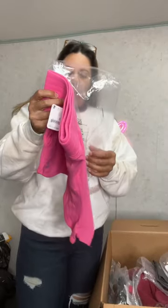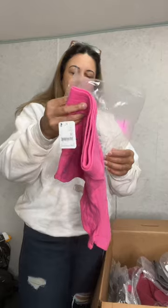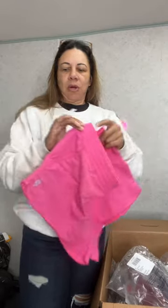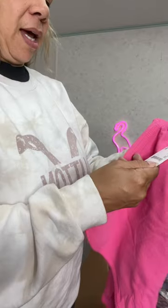So another pair of shorts. Here's another pair of shorts. These are called Get Set Short in Hot Pink. Just a cotton little short. Here's your retail tag — $28.